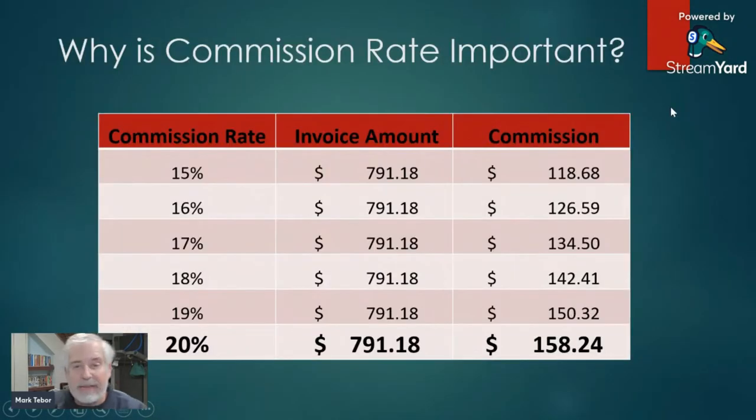Why is the commission rate so important? What is the difference between 15%, 16%, or even 20%? As I showed on the last slide, my commission on that store was $158.24. There are many companies that only pay a 15% to 16% commission rate, and if that was the case, my commission could be as low as $118.68.